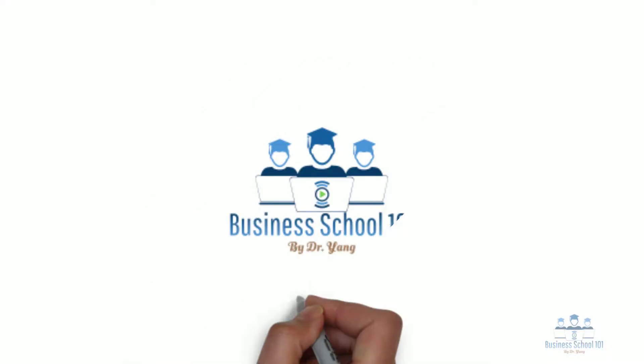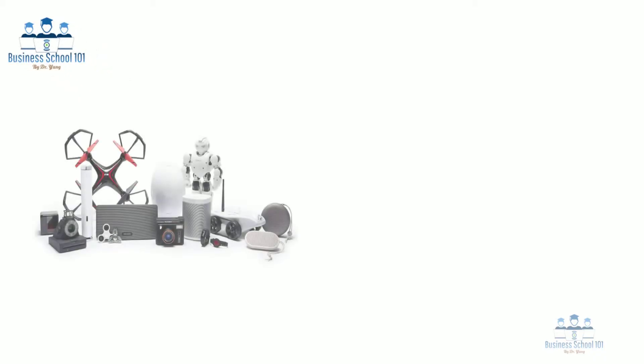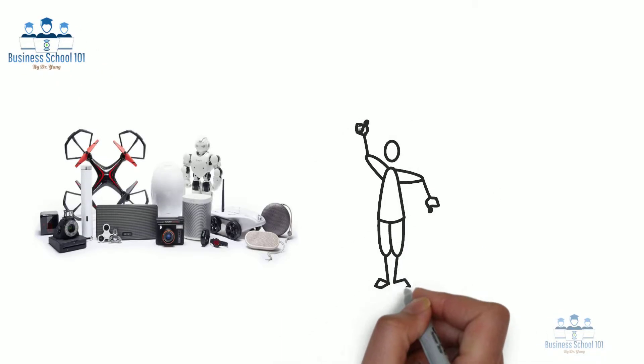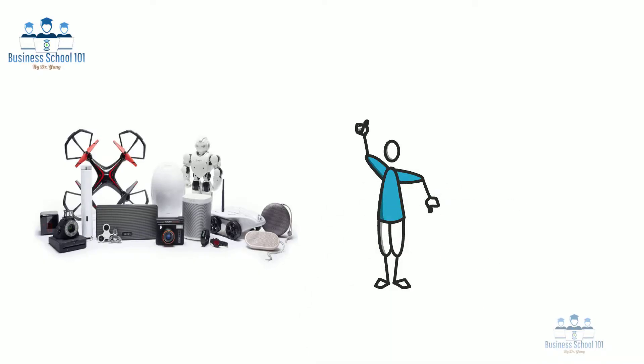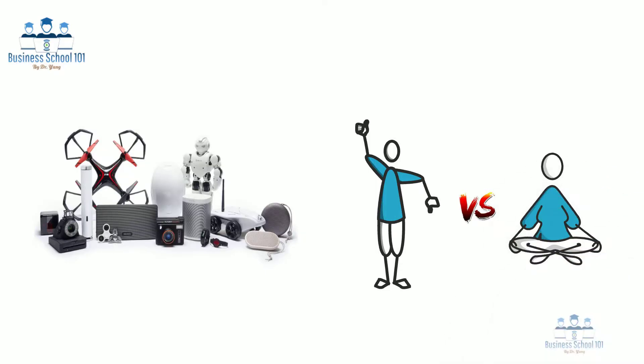Hello everyone, welcome to Business School 101. Do you notice that whenever a new technological product or innovation comes out, there are always a group of consumers who would like to order it immediately to experience that new technology, no matter how expensive it is? In contrast, there is another group of consumers who would like to wait for months or even years, because they either are not interested in or feel suspicious about any technological changes. So how do we understand this difference among consumers?